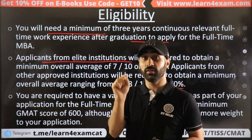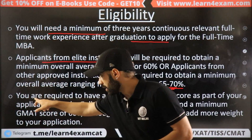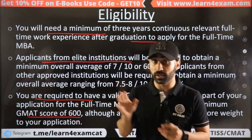In graduation, 60% is mandatory. You will also need a valid GMAT or GRE score, for which you should have 600-plus. That is the minimum score required.